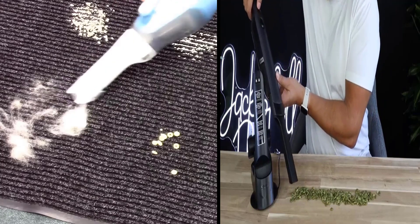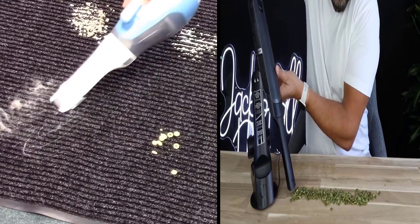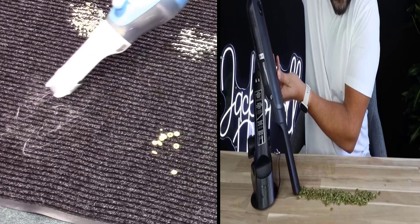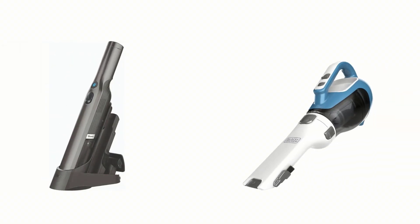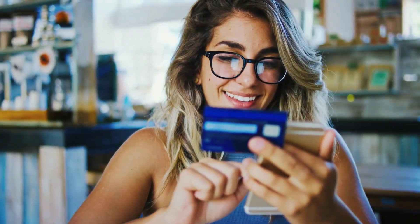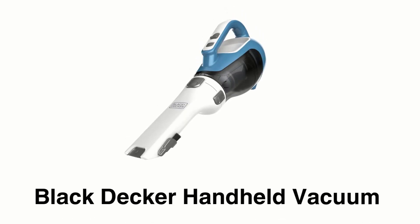Black+Decker and Shark are the most popular cordless handheld vacuums in the market and have won the hearts of customers worldwide. We are going to look at the key differences so that you can make a clear decision about which one is right for your needs. The link to buy both products is available in the description.